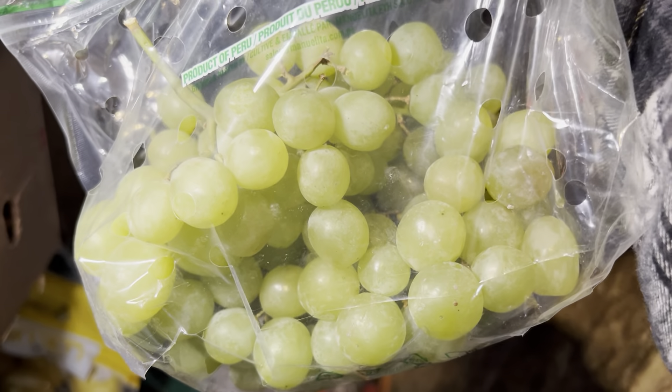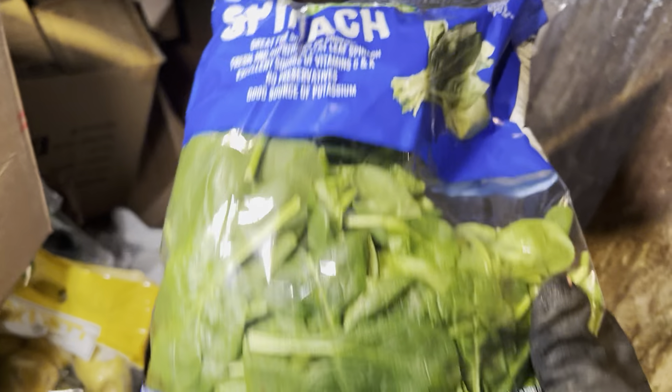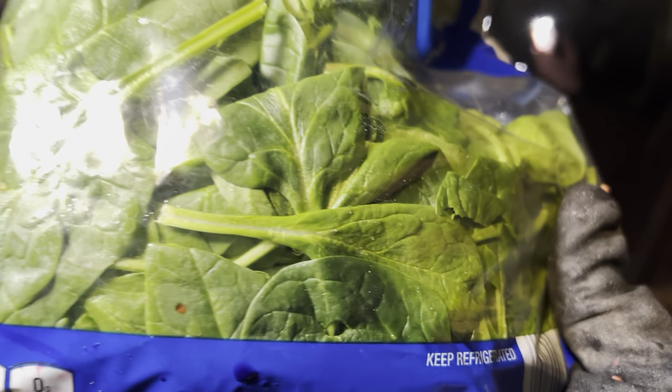They're probably just out of date — they probably went past the date, or today is the date and they're like 'let's chuck it' because they have no choice. Some more lettuce, very nice. Some spinach right there — oh, look at that spinach!